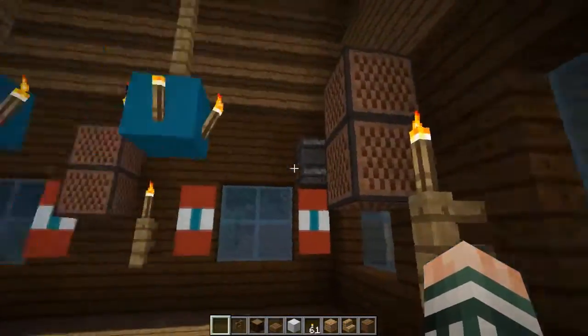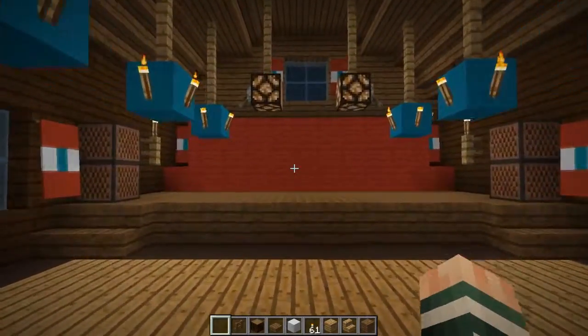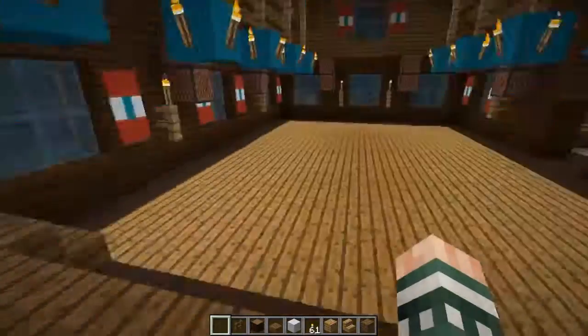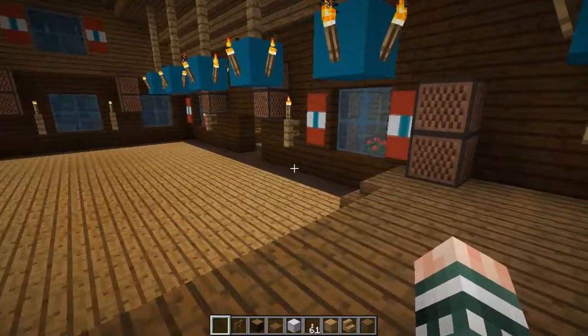And inside we have the ballroom itself. Up here is your stage, which is the perfect place for the band to play in order to bring its sound to everyone throughout the dance floor.